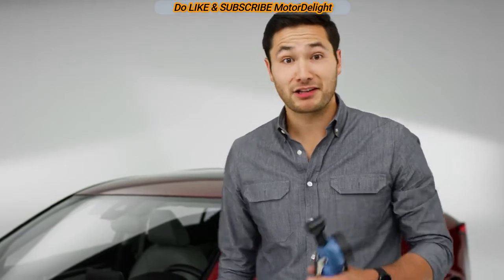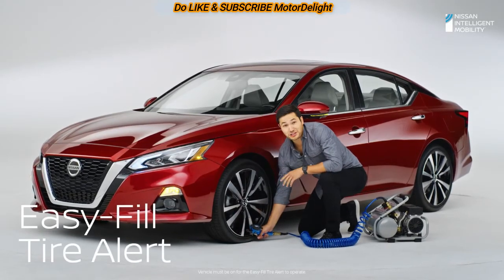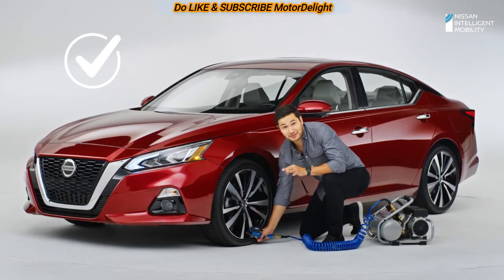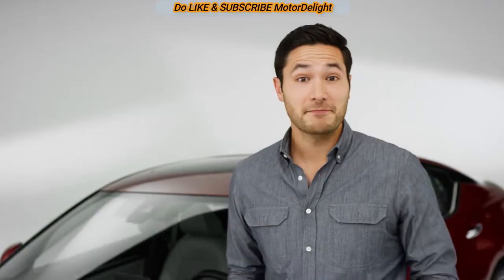Have a tire that needs a little air? Altima honks when you've reached the right PSI, and three times when you've overfilled. This is a smart solve.